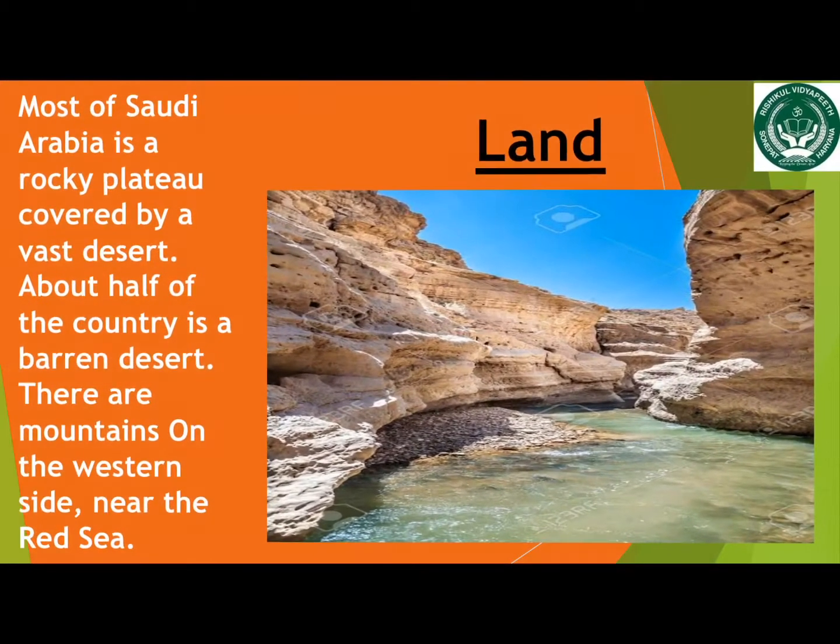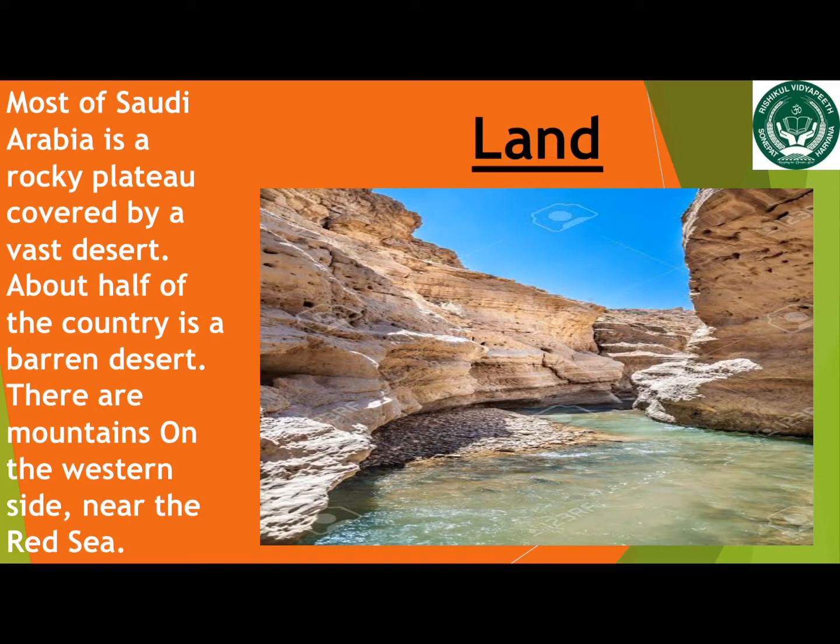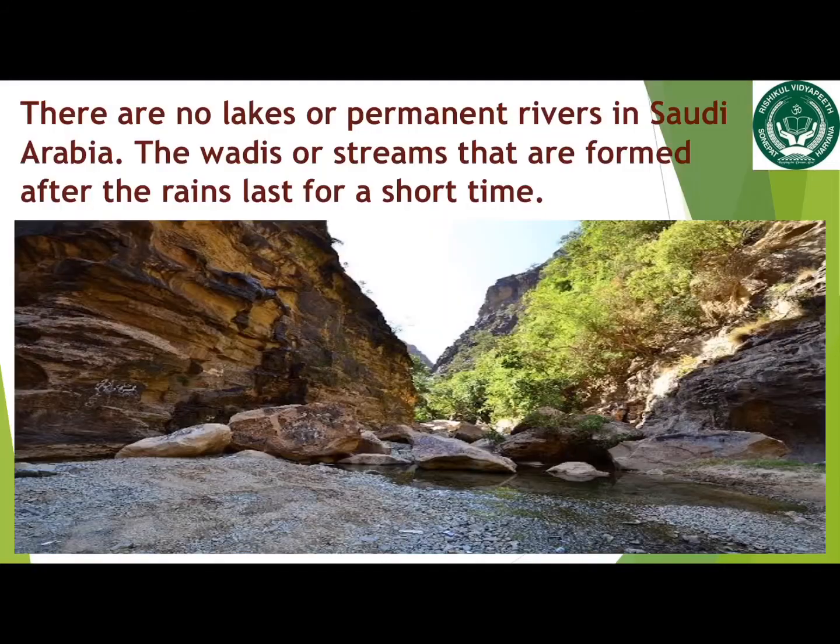Most of Saudi Arabia is a rocky plateau covered by a vast desert. About half of the country is a barren desert. There are mountains on the western side near the Red Sea. There are no lakes or permanent rivers in Saudi Arabia.